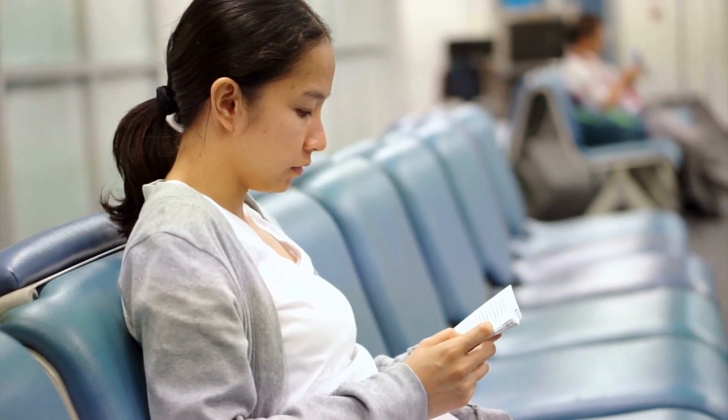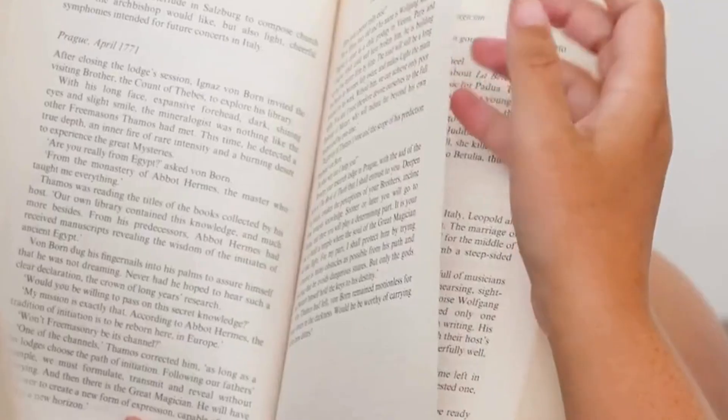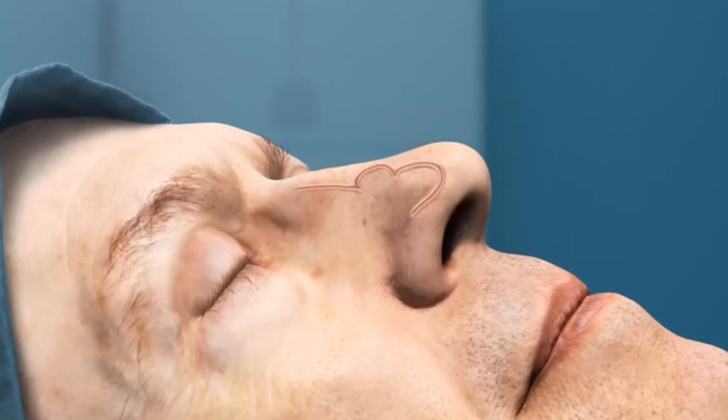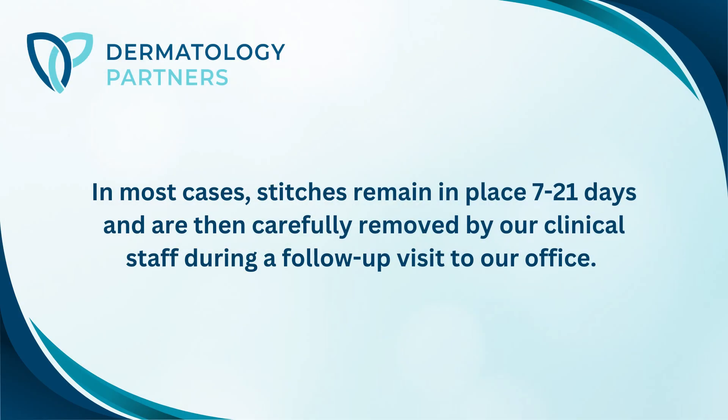While we do everything that we can to minimize the wait time, because this process is time intensive, please plan to spend several hours with us. We use a local anesthetic and administer it directly into the skin to ensure your comfort during the procedure. Stitches remain in place for 7 to 21 days and are removed by our clinical staff at your follow-up.